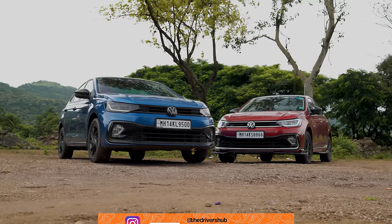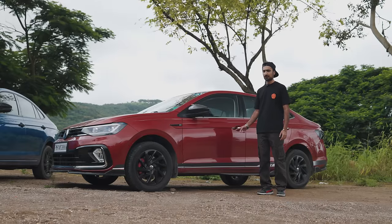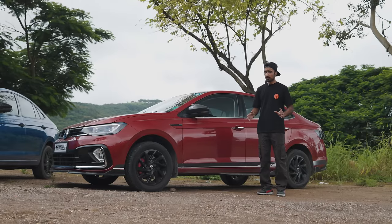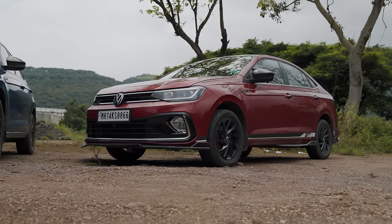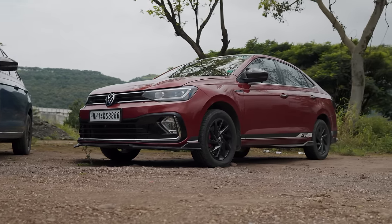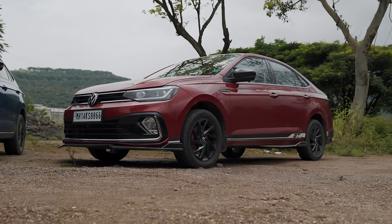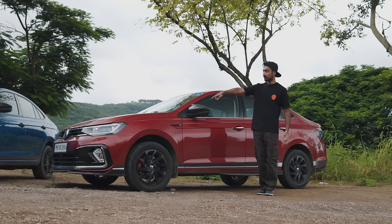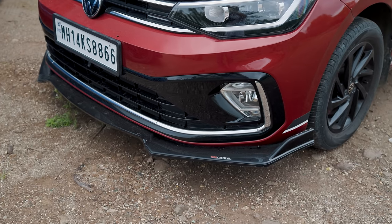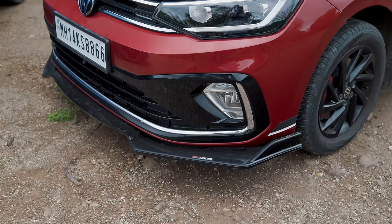Before diving into performance, let's first appreciate the Virtus' design and cover the looks of the stock car. Overall, the Volkswagen Virtus GT has always had a really good blend of sporty touches and a great balance of proportions. With all of these extensions, it looks very sporty and very aggressive. In the front, you have the front splitter that protrudes really far out from the bumper, which makes it look very mean.